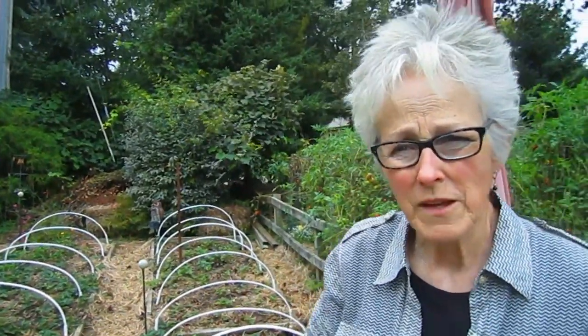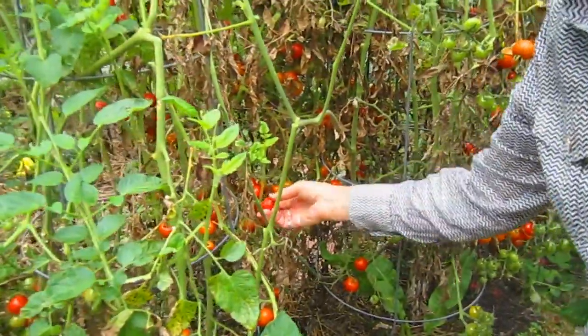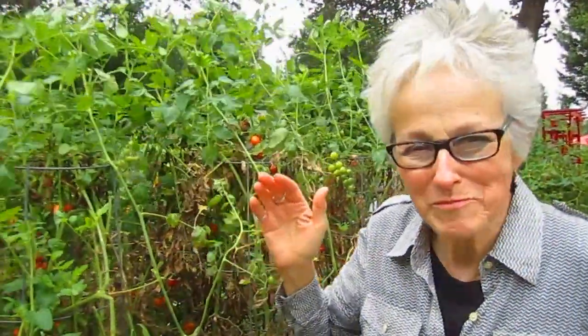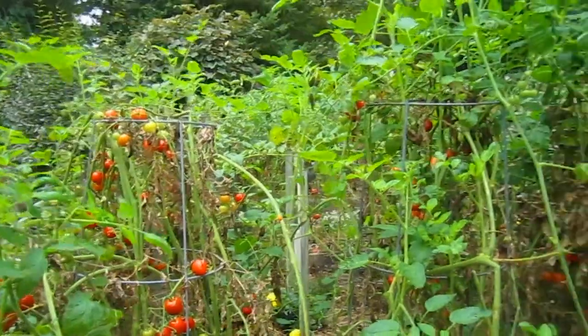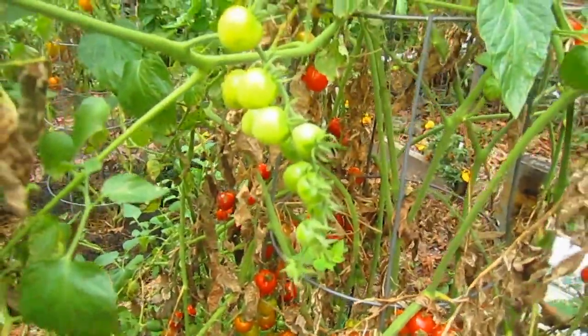Once it freezes and everything on top is done for the summer, we'll put straw on top to protect them from the freezing and thawing. Look what I found — no wonder they never make it into the house. Many of the ones you see are beyond eating right now; they've gone past their due date. There are still some good ones, and we've had so many this year that we just can't give them away fast enough. They're still growing too — you still have a lot that haven't even started. Hopefully we'll have enough warmth.